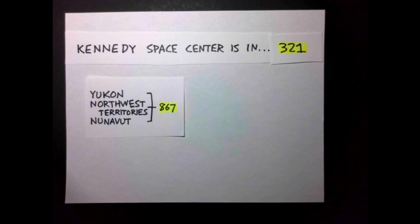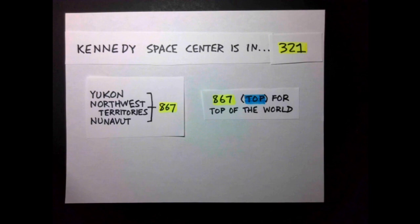This makes 867 both by far the largest area code by area, and by far the smallest area code by population, in mainland North America. And what's 867 in telephone code? T-O-P, for the top of the world.